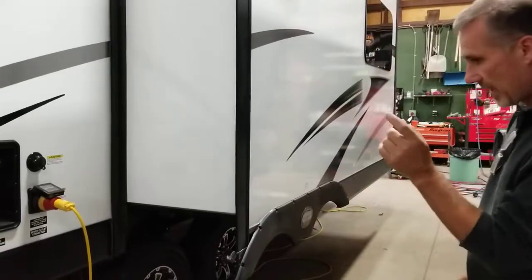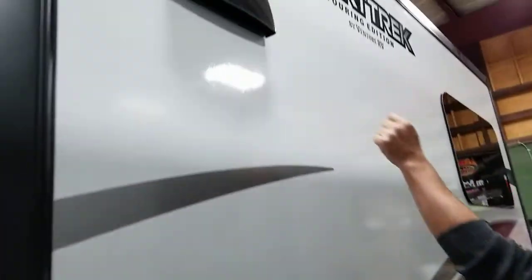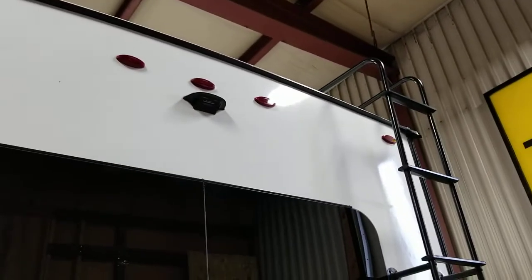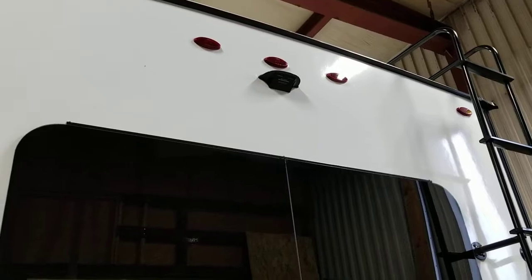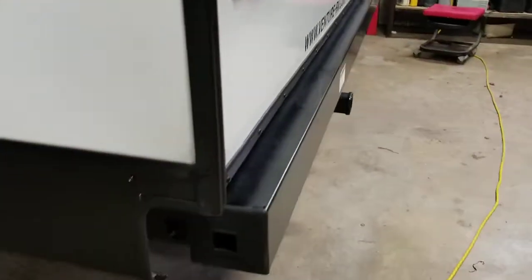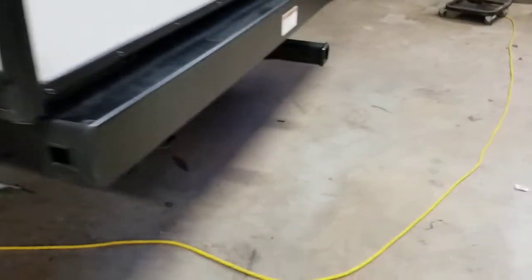We have our sewer connection right here in the middle. Big slide, range hood vented outside, and frameless windows — very clean look. At the back, all exterior lights are LED, including the tail lights, and there are rain gutters including the rear wall — something folks have never seen before. It's ready for a backup camera. They also recessed the bumper so the trailer is not as long as it used to be.